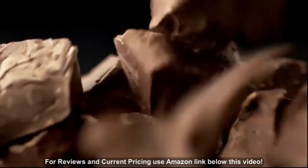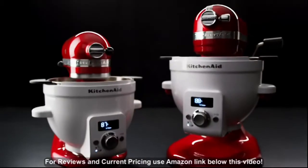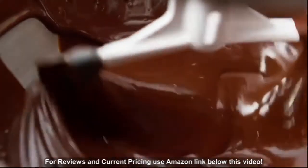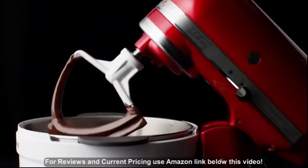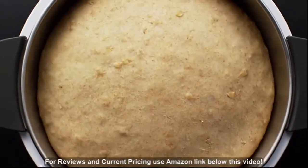Engineers, pastry chefs, and designers combine their individual passions to develop the new KitchenAid Precise Heat Mixing Bowl, built for the KitchenAid stand mixer or to use as a standalone heated bowl.